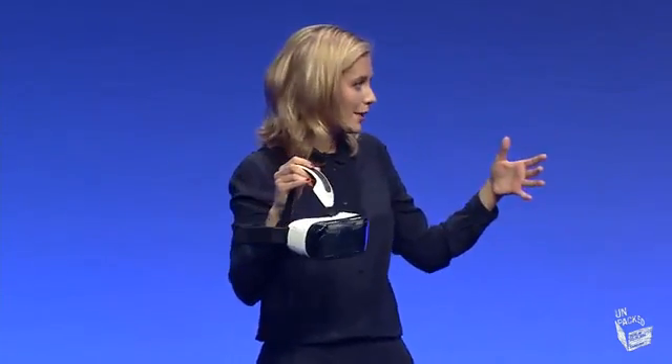VR is going to be used a lot by gamers, who demand a smooth experience. And judging by my experience just now, you guys have nailed it.